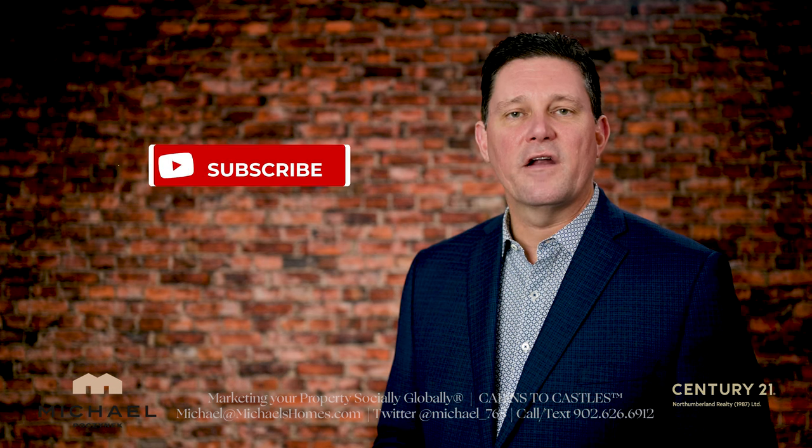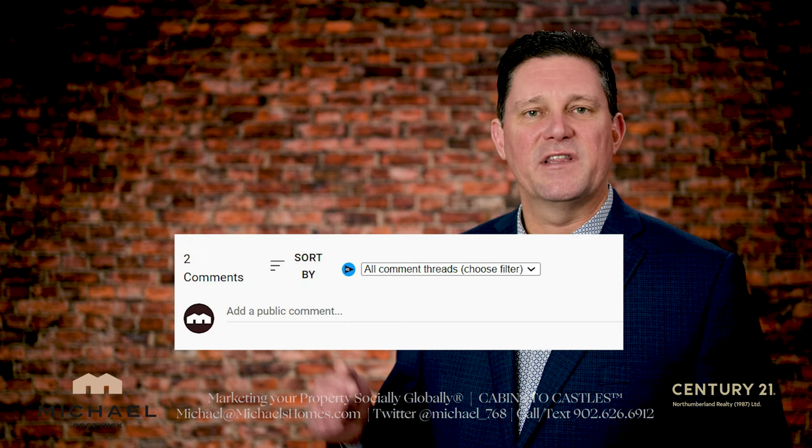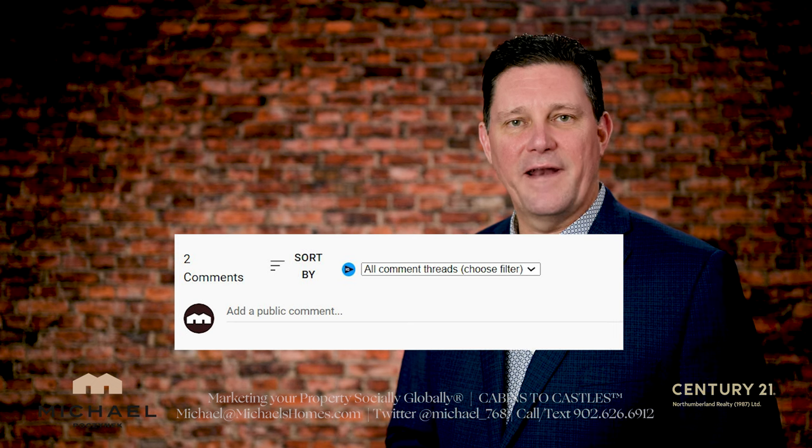Thank you very much for watching this video. If you're not already subscribed, be sure to press the little button and the bell symbol beside it. If you have any questions all about PEI real estate or PEI in general, put them in the comments below. Thank you, and have a great day.